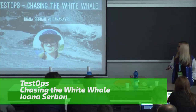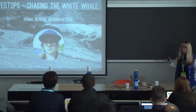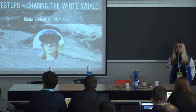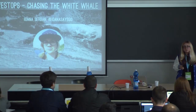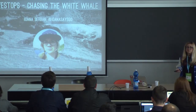Hello, everybody. My name is Yana Sherban, and my presentation is entitled Test Ops: Chasing the White Whale. Test Ops is quite a mysterious term, and much like the mythical white whale, some of us have heard the legends, but few of us, if any, have actually seen it in the wild. So I'm here today to try to answer: what is Test Ops? Is it even real? And probably most importantly, why should I care?